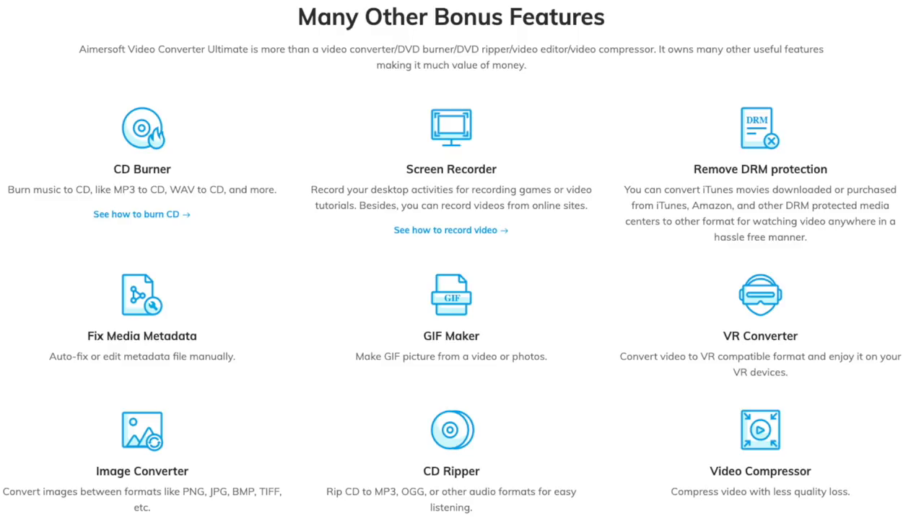You can compress audio and create Blu-rays, DVDs, and even CDs. There's also a handy tool section where you can screen record, create GIFs, compress video, and even a tool to fix video metadata. And if you're really quick, they've got a sale on until the end of the year where you can save up to 40%. If you're interested, you'll find links at the top of the description.